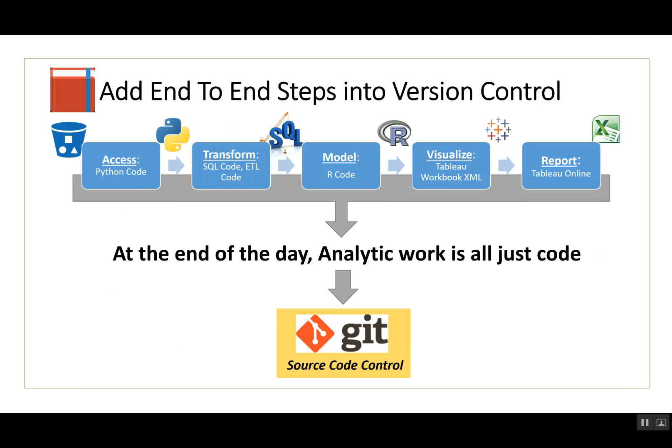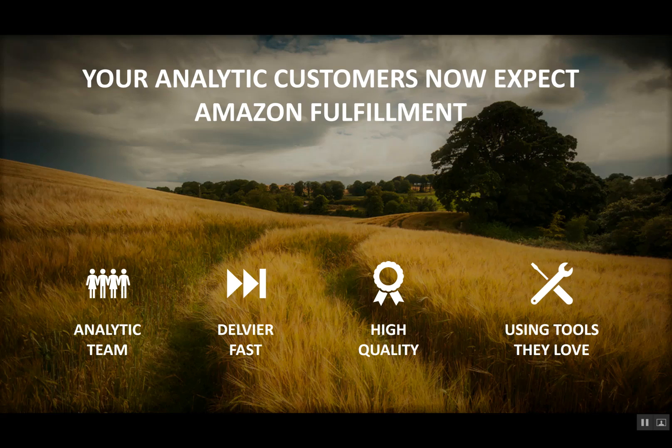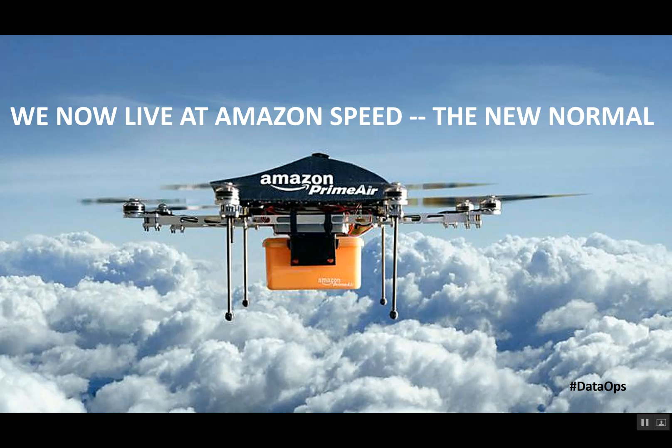In summary, the seven steps of DataOps are: add data and logic tests, add end-to-end steps in version control, branch and merge, use multiple environments, reuse and containerize, parameterize your process, and use simple storage. If you follow these steps, you'll be able to live in a world where you operate at Amazon speed. Thank you.